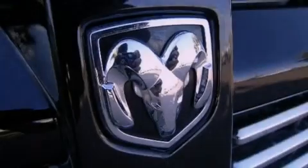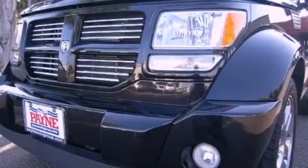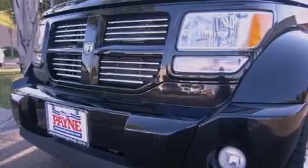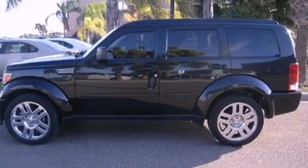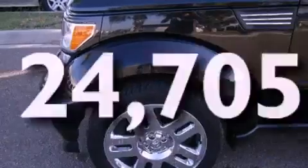Its top features include air conditioning, heated side view mirrors, a rear window defroster, front fog lights, roof rails, traction control and stability control systems, an anti-lock braking system, side curtain airbags, and this vehicle has less than 25,000 miles.